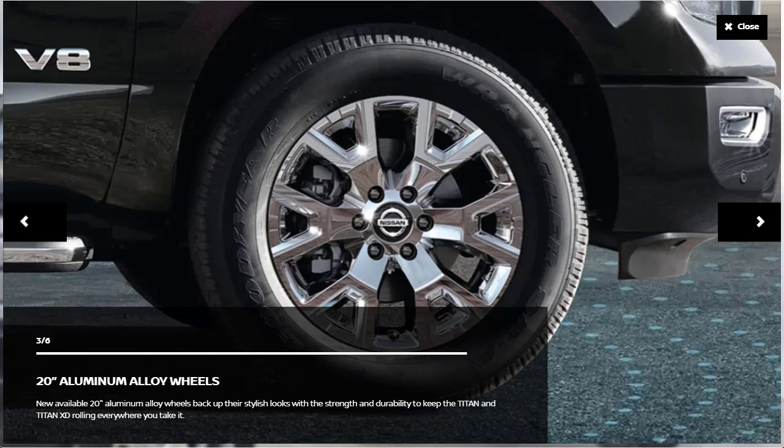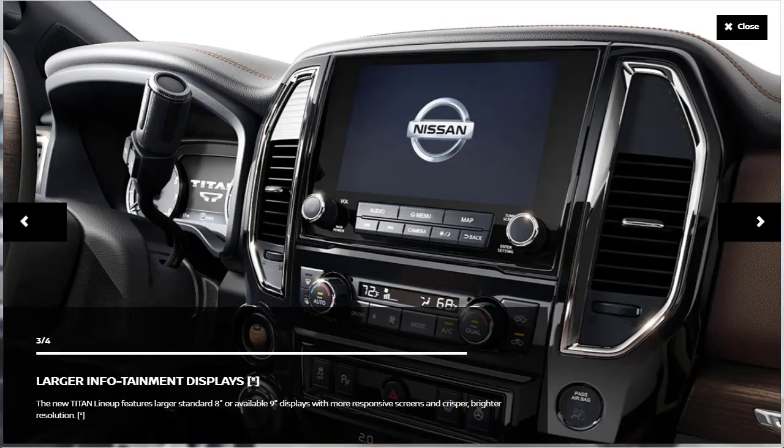20-inch wheels are standard, and the Pro 4X models get red accents on the Nissan badges. There's a good bit of tech too. The standard Nissan Safety Shield 360 suite includes automatic emergency braking with pedestrian detection, blind spot monitoring, lane departure warning, and rear cross-traffic alert. The 2020 Nissan Titan XD's infotainment system has been upgraded with larger screens and a new user interface that now includes Apple CarPlay and Android Auto.